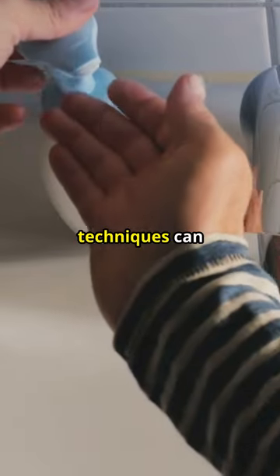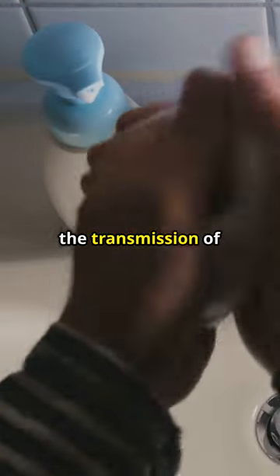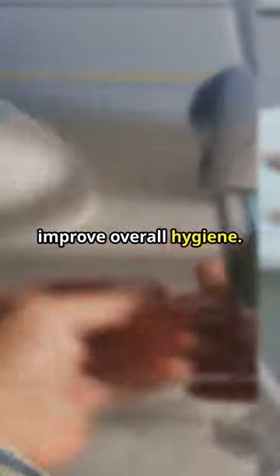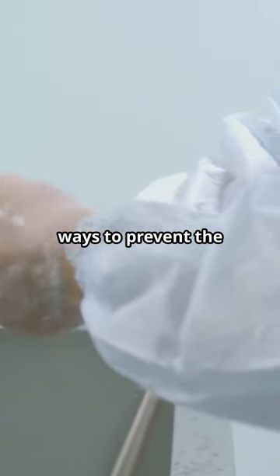Proper handwashing techniques can significantly reduce the transmission of these germs and improve overall hygiene. Handwashing is one of the most effective ways to prevent the spread of infections.